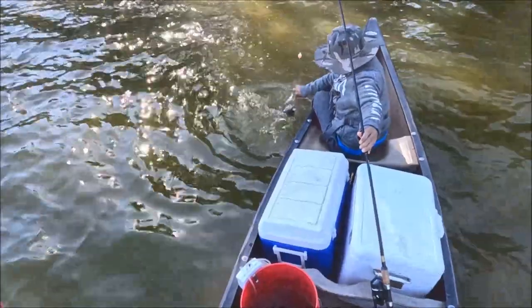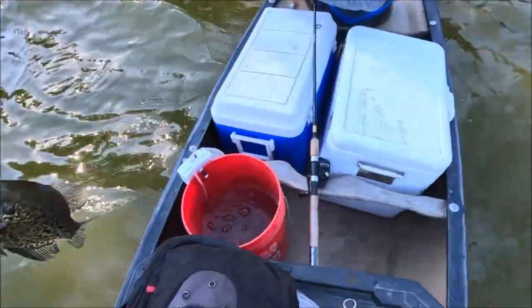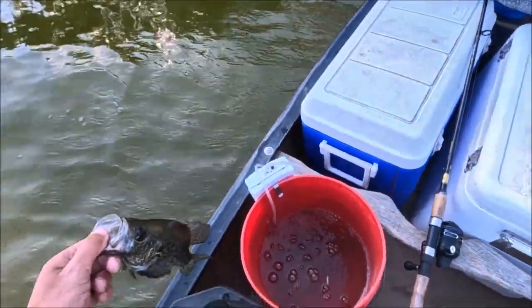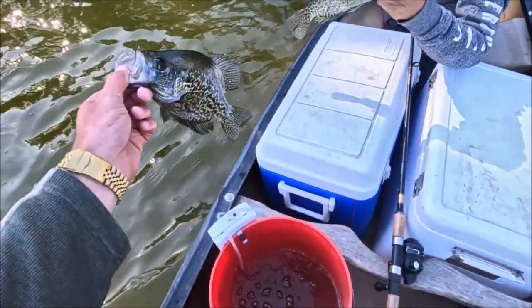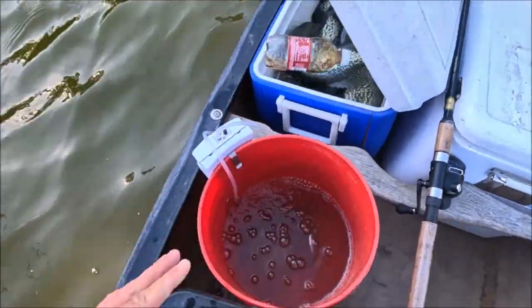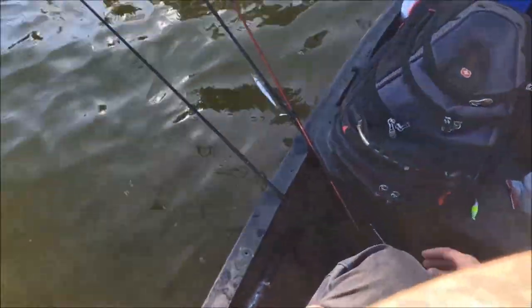When you're fishing with four-pound line, you've got to be careful. We'll both put them in at the same time. I'd say we definitely got right at 45.